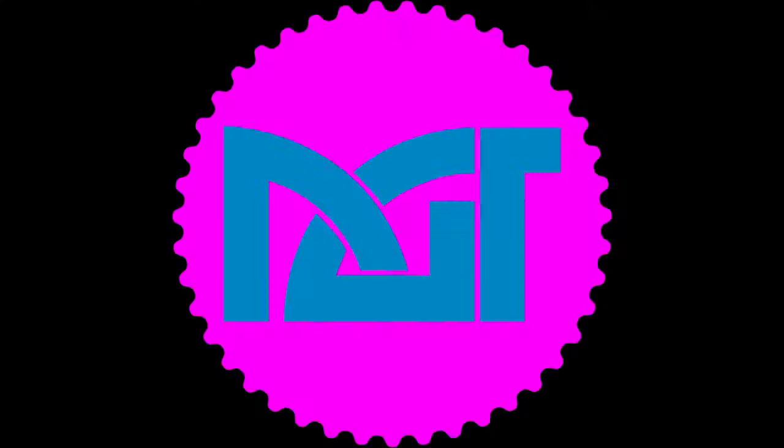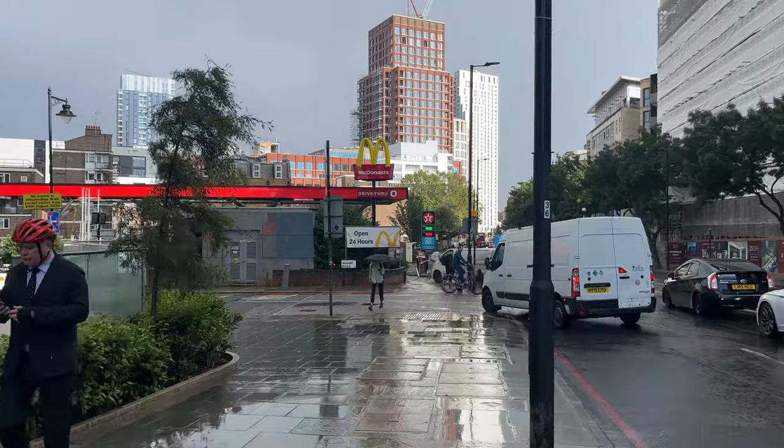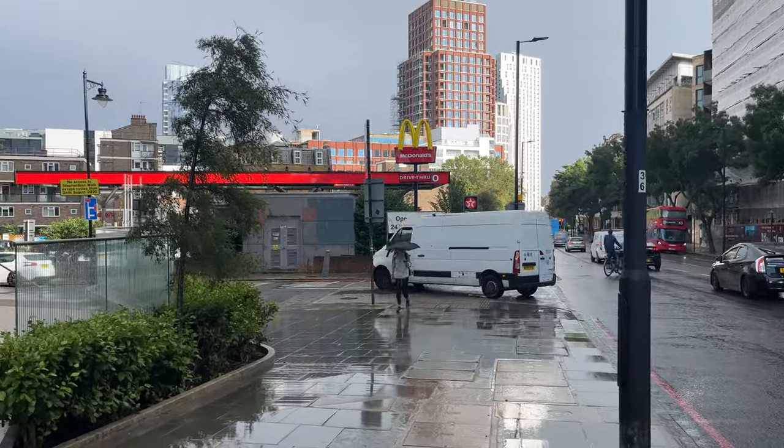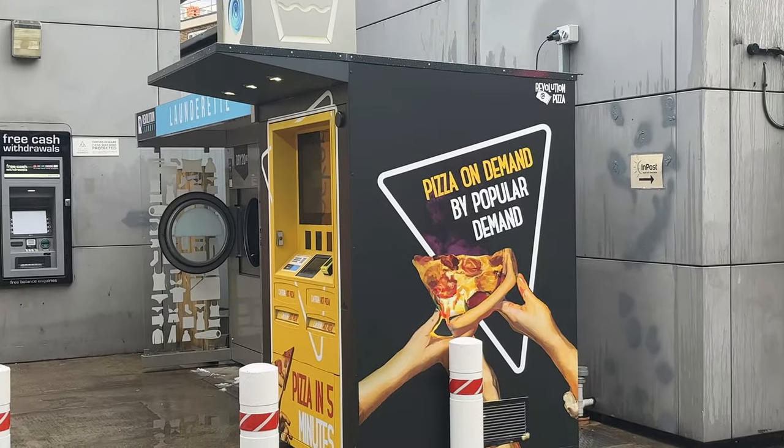Today we are going to buy a pizza from a vending machine. So let's go! You might be asking why I'm trying to find a vending machine that does pizza — it's something different and I like to try different things. I'm not saying it's going to be amazing, but I will give it a go.